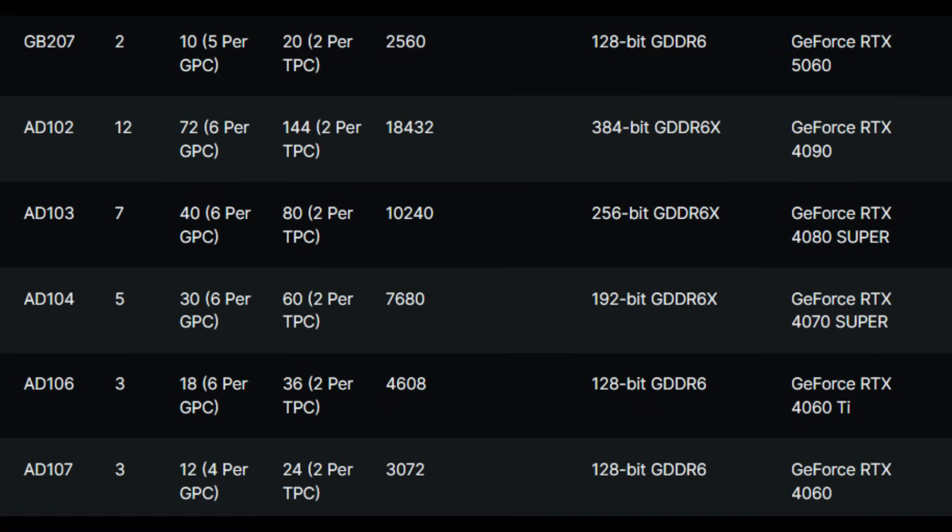Then we have GB207. From what I'm seeing, there's a 17% reduction in shader count for this tier as well, which is unfortunate, but I won't spend more time here because this tier probably isn't even going to come to desktop — it will be going to laptops anyway.